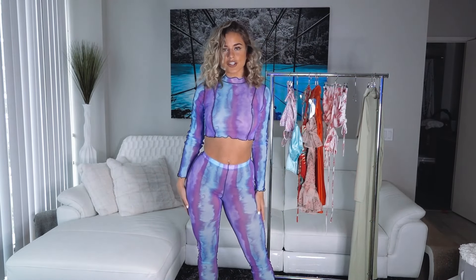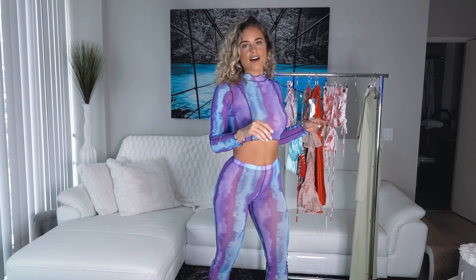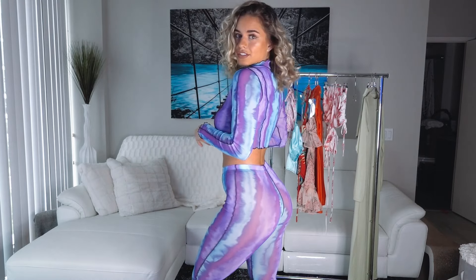Here's the second look — this beautiful two-piece tie-dye mesh set. I absolutely love this one, it's perfect for going out and it's so comfy to wear too.